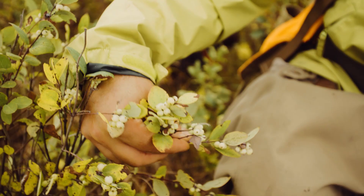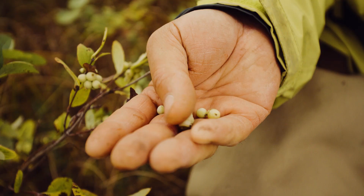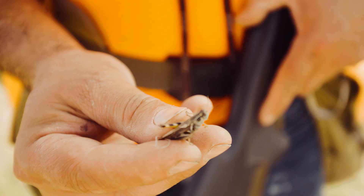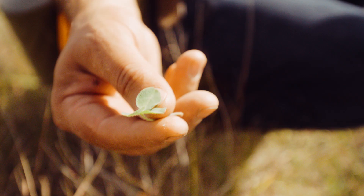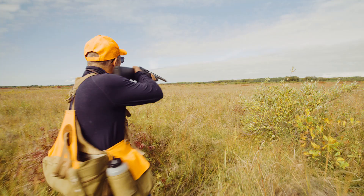These are called buffalo berries. It's one of the food sources for sharptail grouse that we find in the pasturelands where we hunt sharptail. Other food sources include insects and small greens such as clover and other small vegetation that we find in grazed pasturelands.